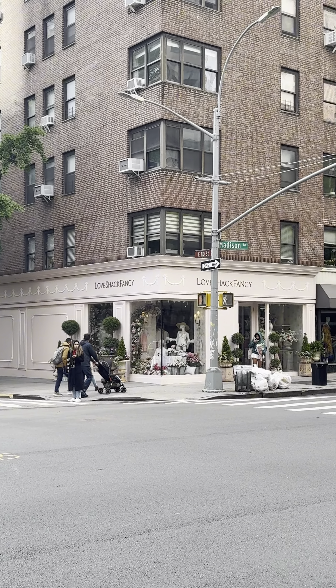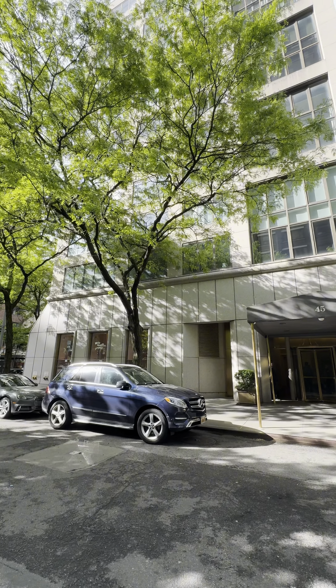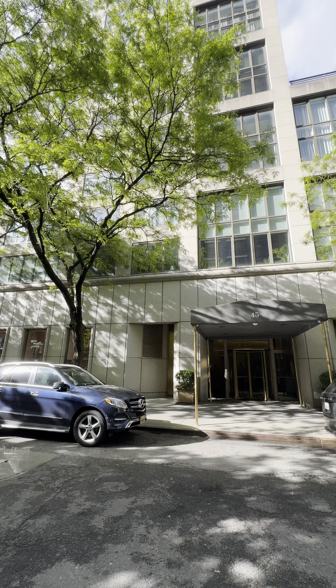Tucked away just off Madison Avenue, this illustrious condominium on East 80th Street stands as a pinnacle of Upper East Side sophistication, conveniently located just moments from the Metropolitan Museum and Central Park. Welcome to Unit 4E, your sanctuary of serenity and timeless grace.